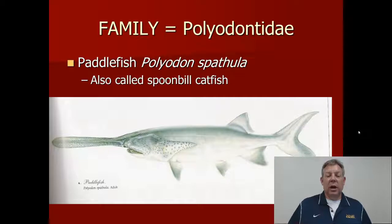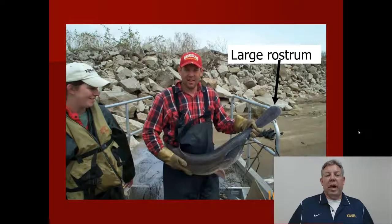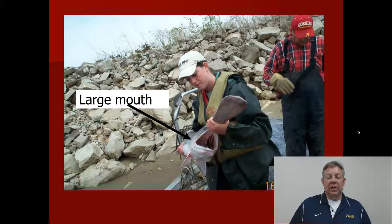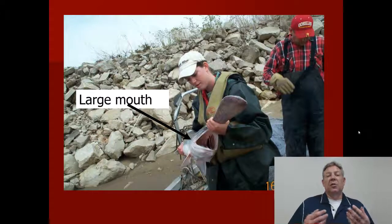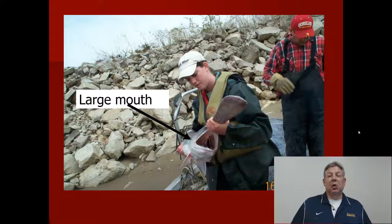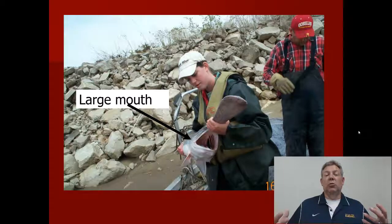A lot of people call paddlefish 'spoonbill catfish' — if you hear people talking about snagging spoons, this is what they're talking about. They're a very easy fish to recognize. They have this incredibly large paddle-shaped rostrum, and below that rostrum they have an extremely large mouth. These fish grow very large, but they're planktivores — they eat mostly zooplankton, filter feeding by opening that big mouth. You can see there are widely spaced gill rakers designed to trap zooplankton.